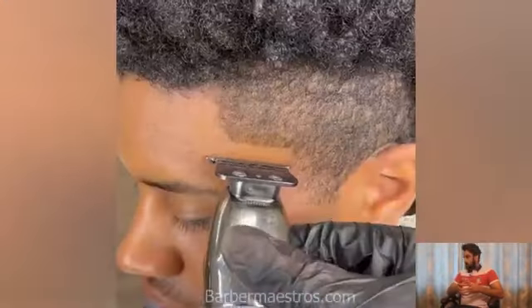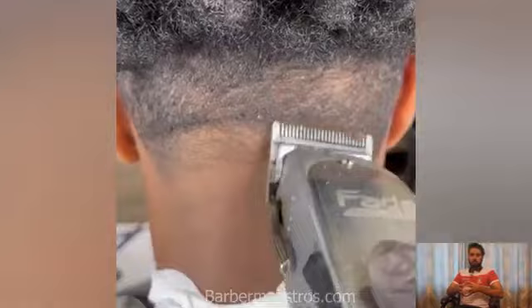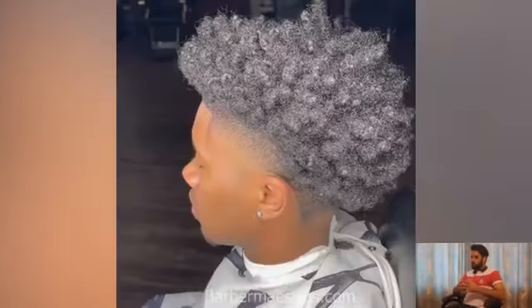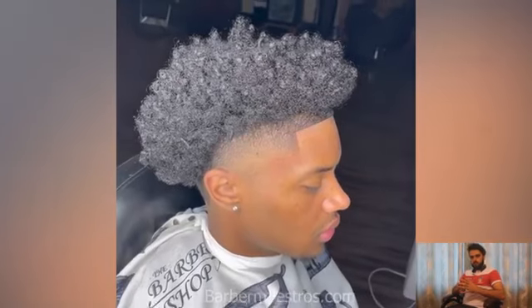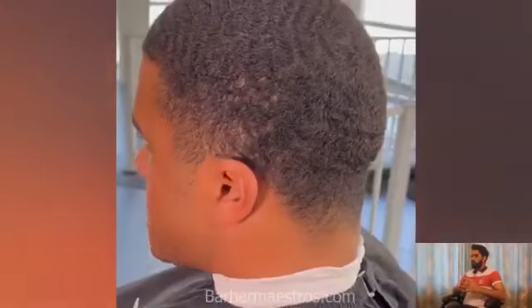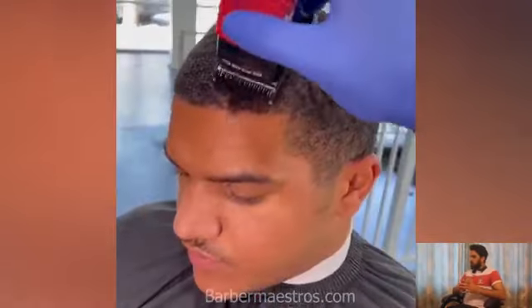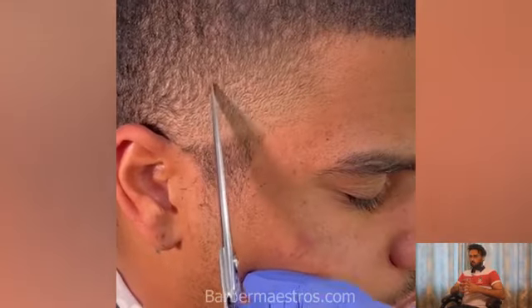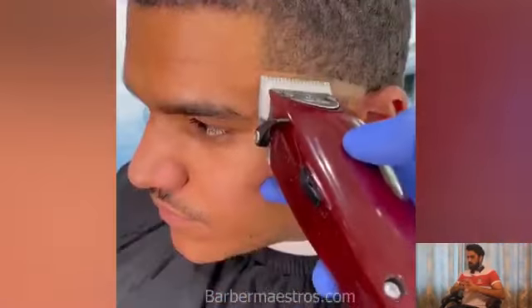If you are looking for video tutorials, you will find the best haircut content on our YouTube channel. If you are looking for articles, don't forget to visit thebarbermasters.com where you will find the best haircuts, hair styles, and many more grooming tips on that website. Don't forget to visit the website.